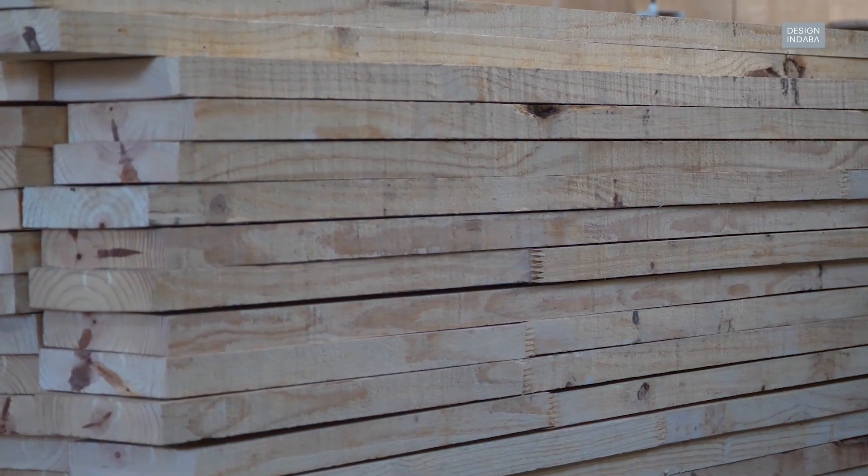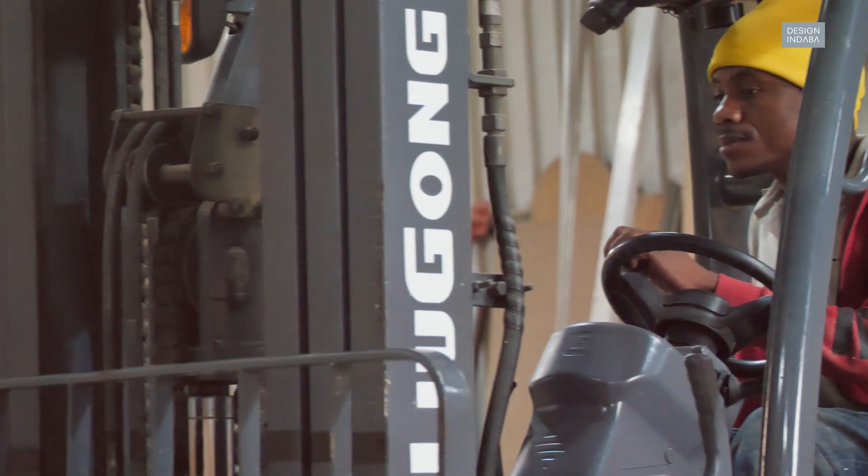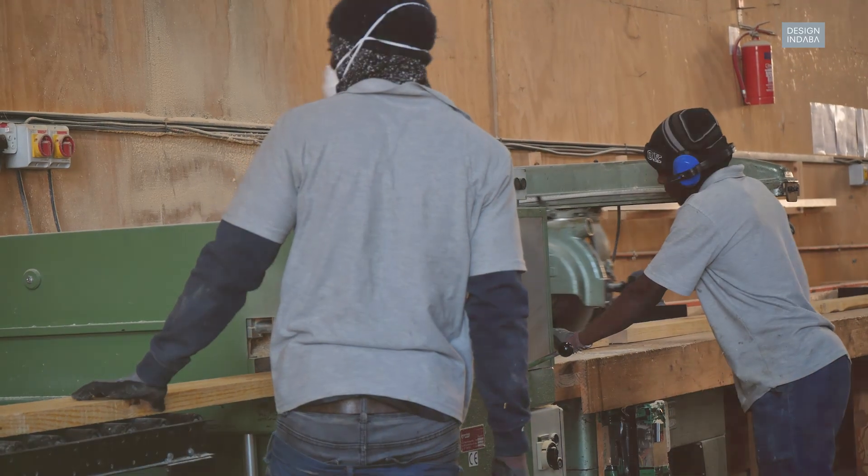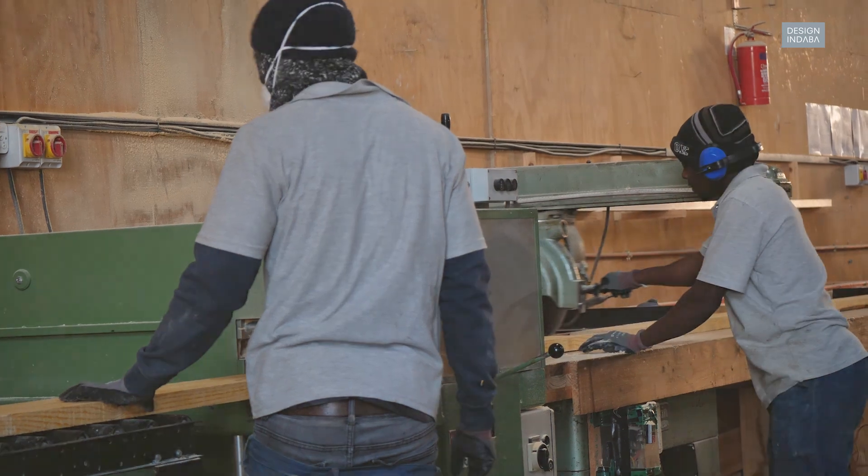The timbers that we use and that are used in the sub-city project are all locally sourced, so we try and do everything as much as possible locally. This also plays into the green credentials of the material. All of our timber comes from the southern Cape region, so it's four to five hours away from us. It comes straight from the saw mills to us and then we manufacture in our facility to make the panels.